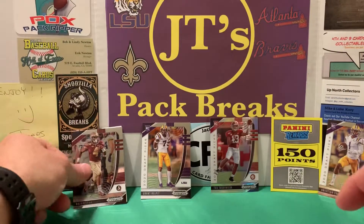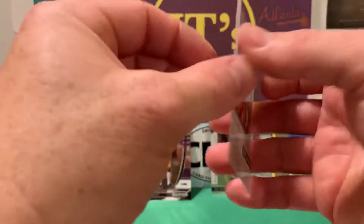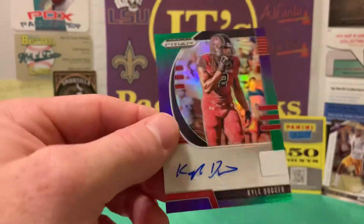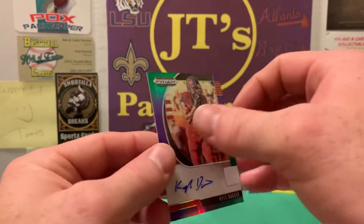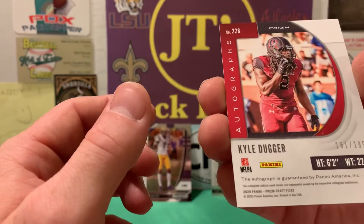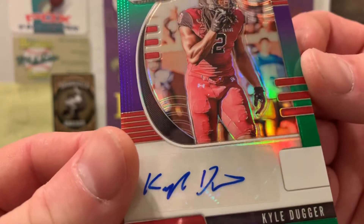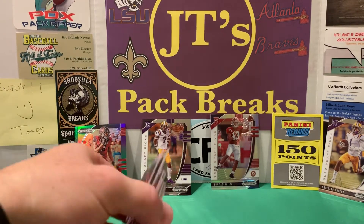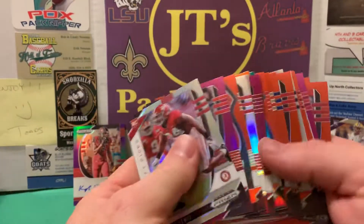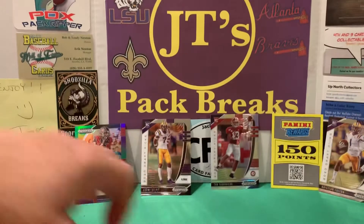Jerry Judy, let's see what this is going to be — it's a Kyle Dugger. Don't know who this guy is, but it's a pretty cool little parallel. Kyle Dugger — it's basically like a two-auto box because I got the points in this one too. I enjoy myself — good break. There's plenty of color in these boxes. If you see them, get them. Look at all the color you get in a box — beautiful. Not numbered but still cool.